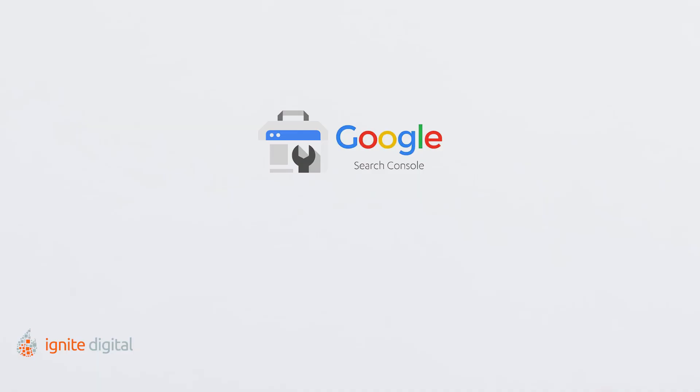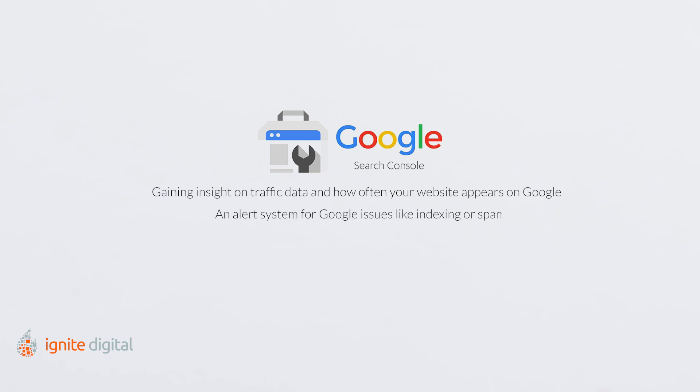Google Search Console has many different benefits that can streamline your company's success. Some of these benefits include gaining insight on traffic data and how often your website appears on Google, an alert system for Google issues like indexing or spam, and staying up to date on problems which may hurt your search result rankings.